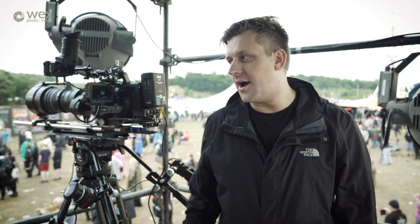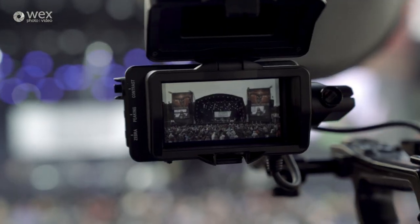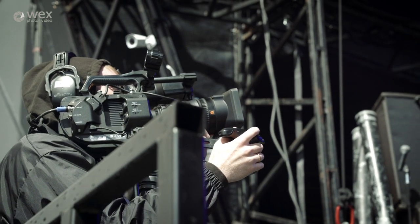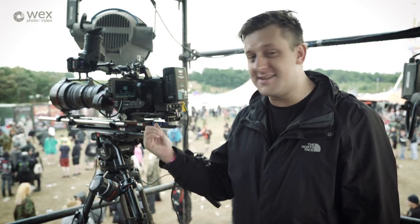We'll start with the cameras. We're using FS7s — they're a super popular camera. A super 35 sensor means we're going to have great shallow depth of field and great low-light performance. The ergonomics mean they can be great handheld or on sticks. We can put a wide array of lenses on them, from primes to servo zooms and big lenses like this.